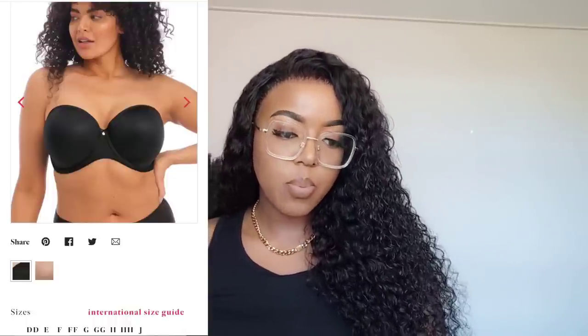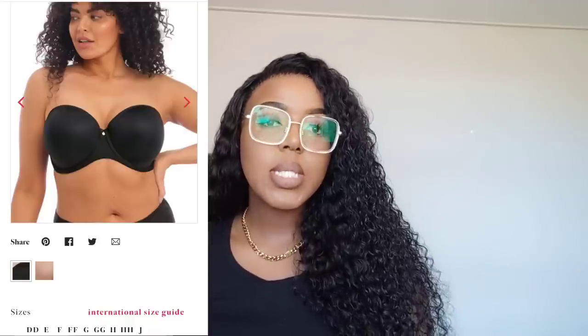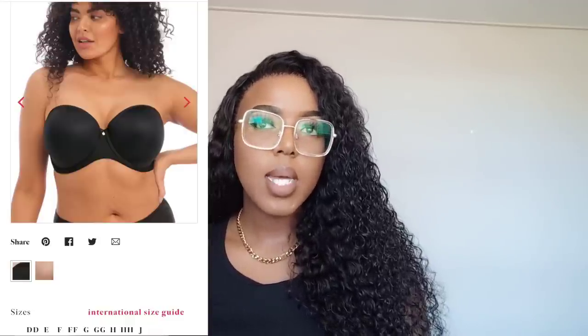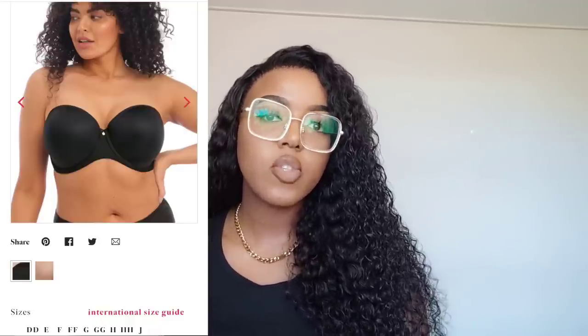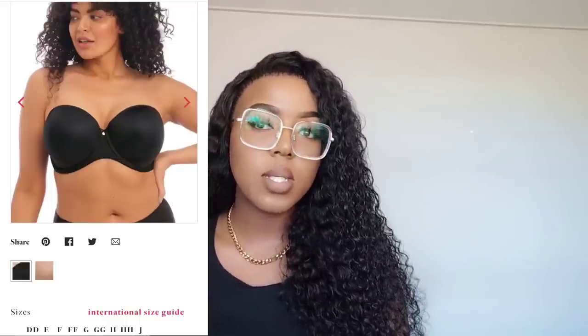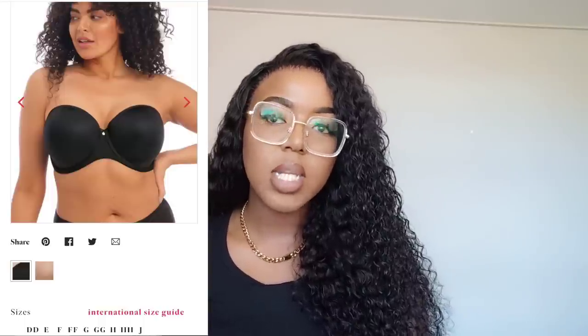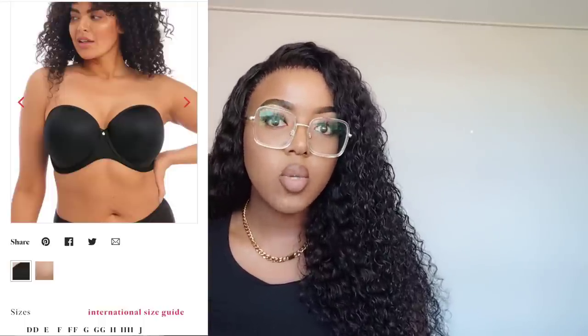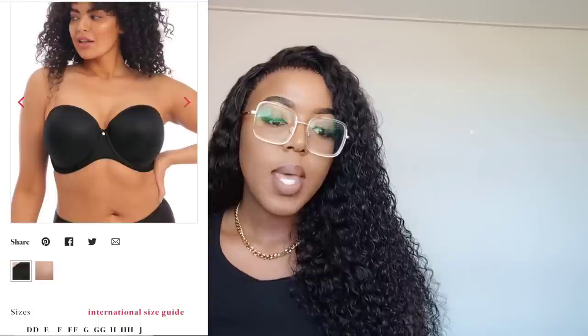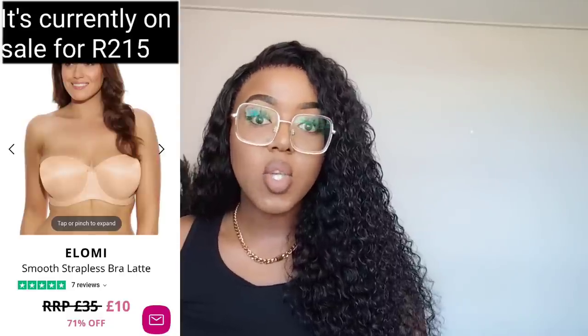Let's start with the Elomi Smooth Strapless Bra. I got this in a 38FF. I'm actually a 36G cup from my own measurements. I need to go for a professional bra fitting — there's one in Gauteng you guys have asked me to visit. I'd love to record that session for you so you can see what happens.